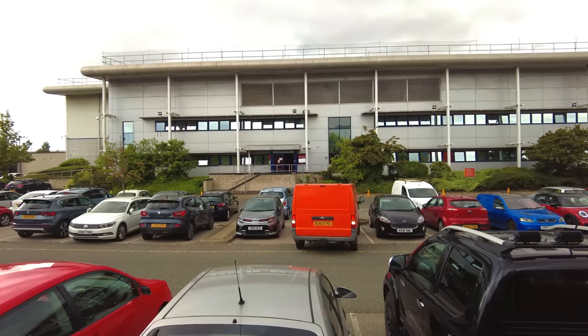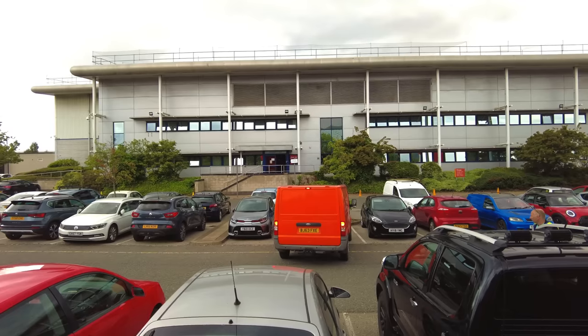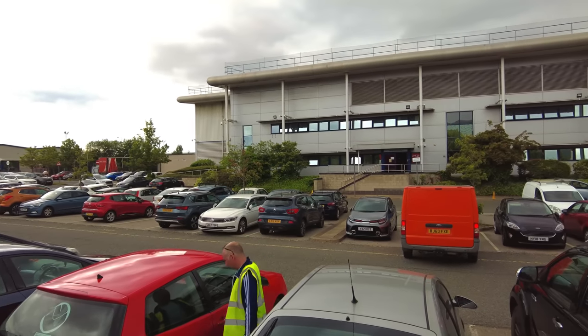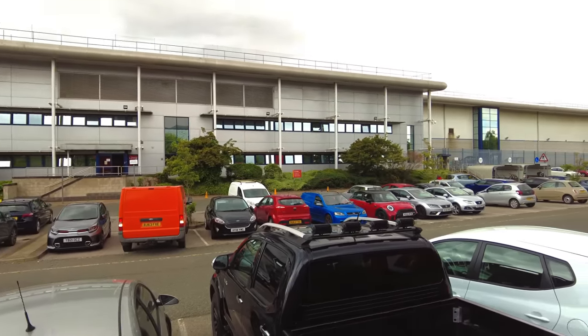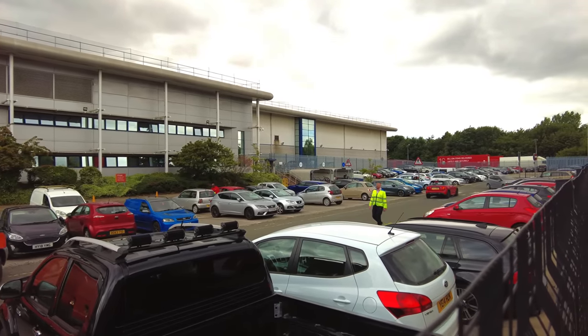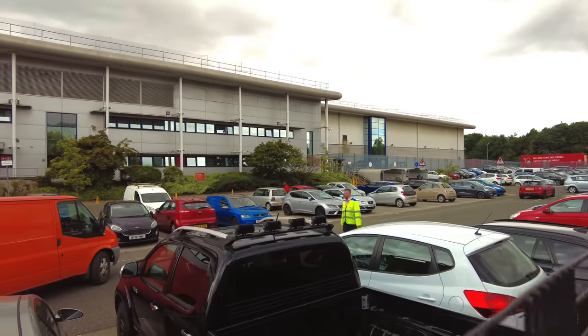They've gone in through the other entrance over there. Anyway, let's just show you this entrance from the building and then we'll get the drone up and give you a better look. We'll just show you from the ground what it looks like, and then I'm curious about why they've got a footpath up on the roof. There you go — that's reception where I'm not allowed to go, and this is the length of the building from one end all the way down there. Why have they got a footpath on the roof?